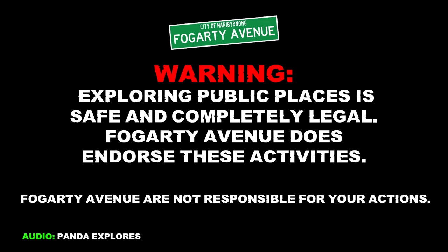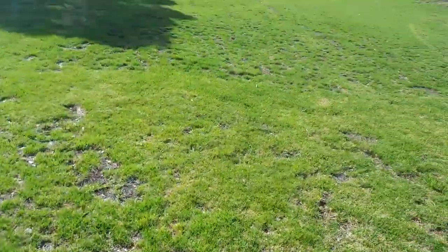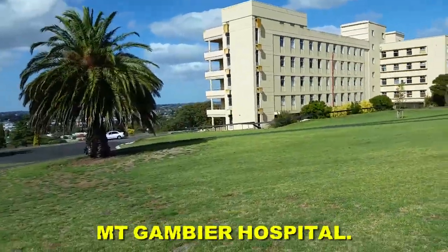Thanks for watching. We're here in Mount Gambier, South Australia. Why are we here? What is this building? The Deminence! The Deminence of the old Mount Gambier Hospital.